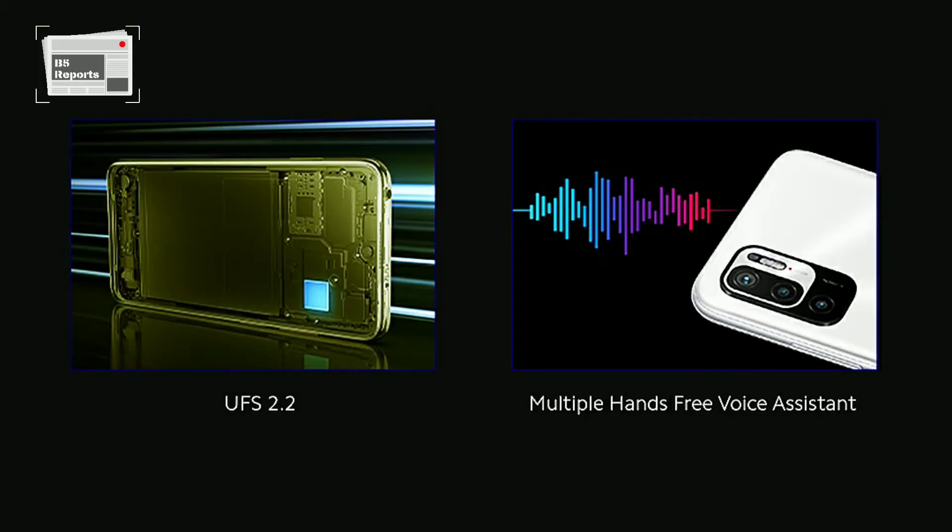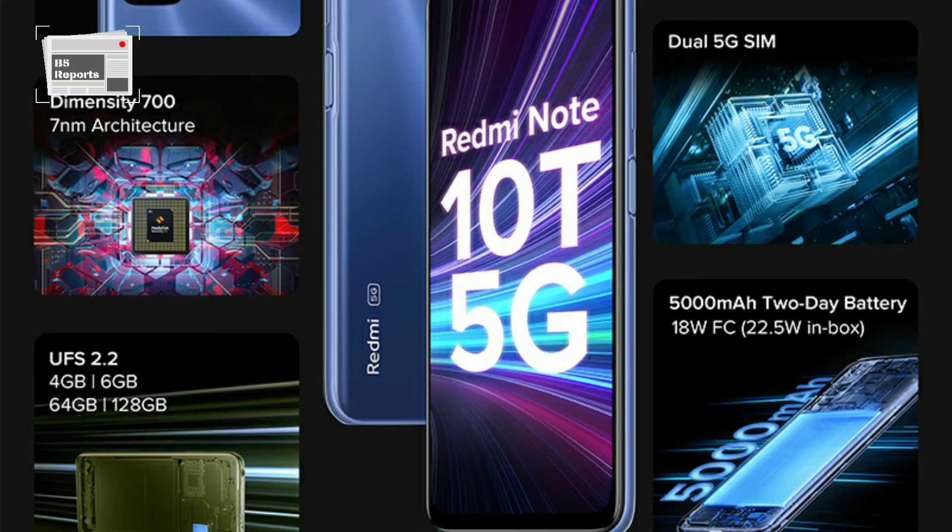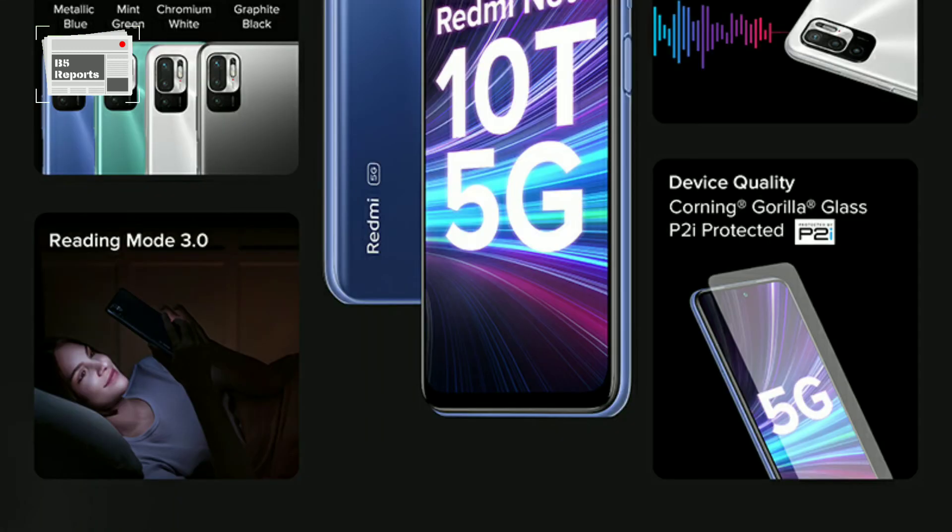To perform camera duties, the smartphone may come equipped with a 48MP triple lens camera setup at the back. For selfies, it may offer an 8MP camera at the front.